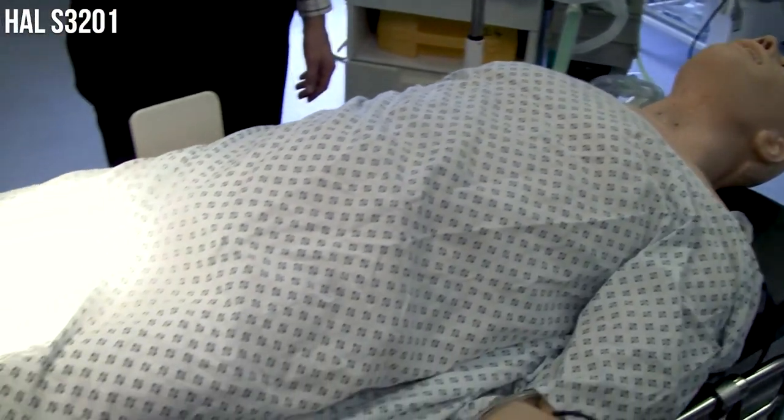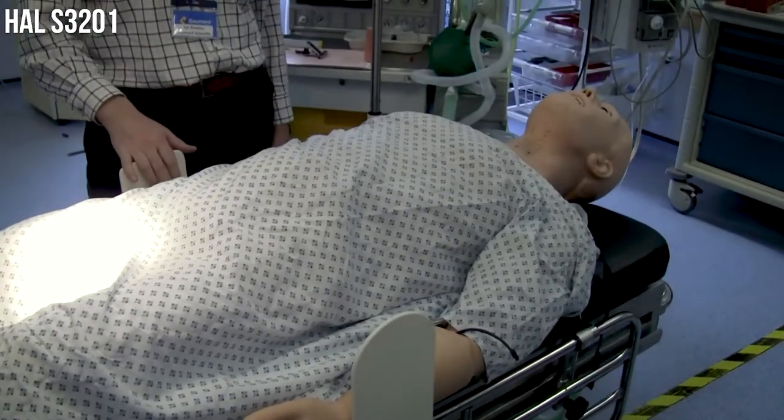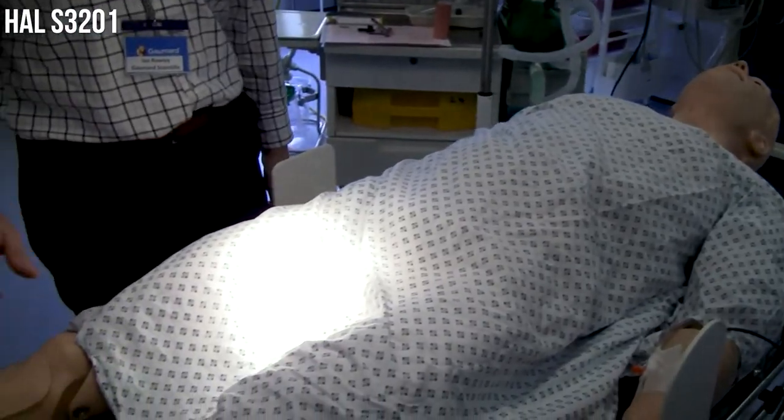This is our top of the range male adult mannequin and as you'd expect it's got the normal pulses: carotid, brachial, radial, femoral, popliteal and pedal.